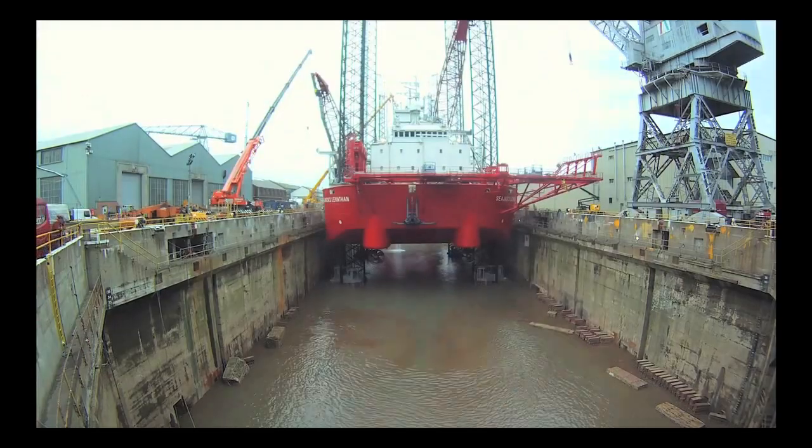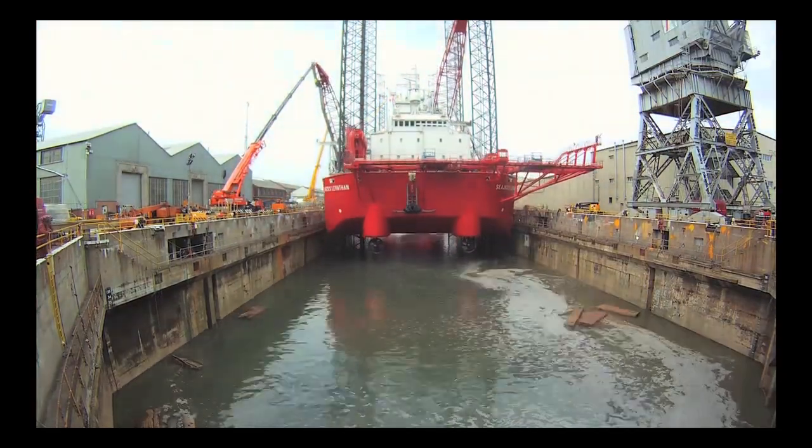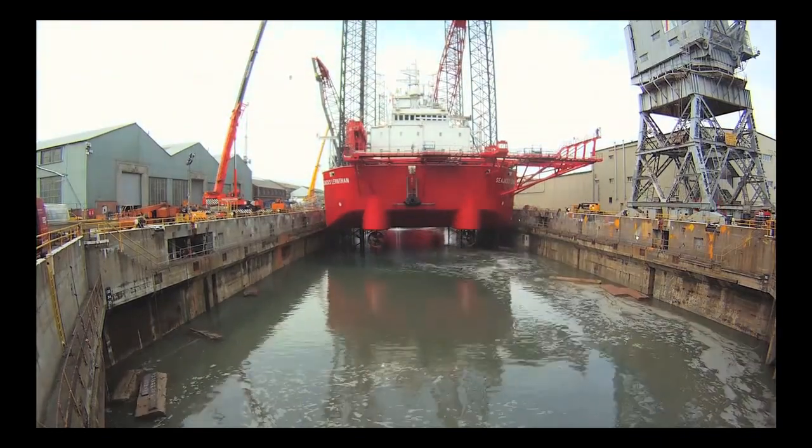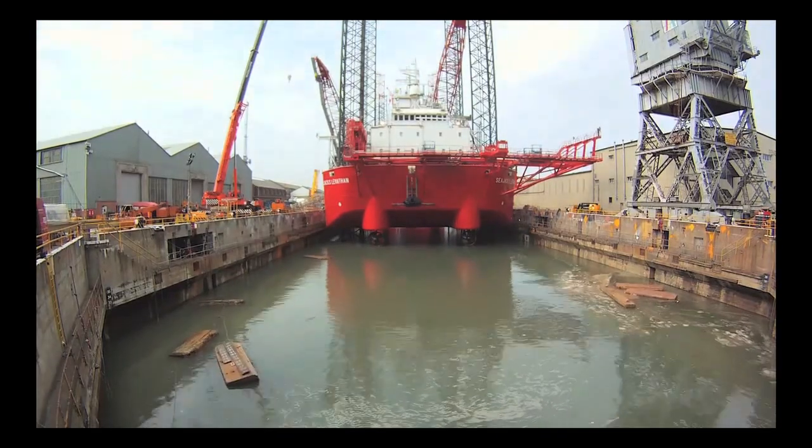With works completed, the final stage of the meticulously planned project is to refloat both sea jacks and carefully guide them out of dock, on schedule for the perfect tide and calculated to within millimetres.